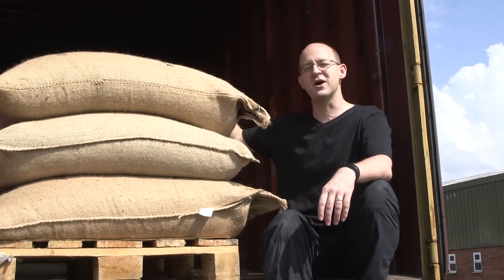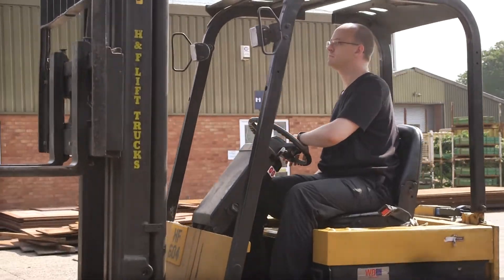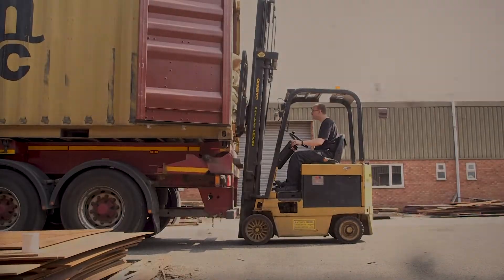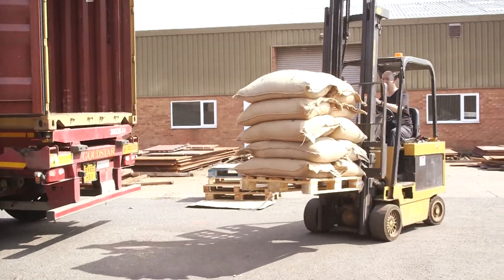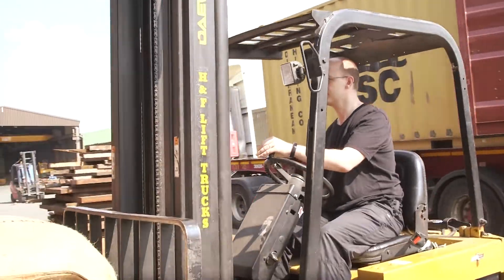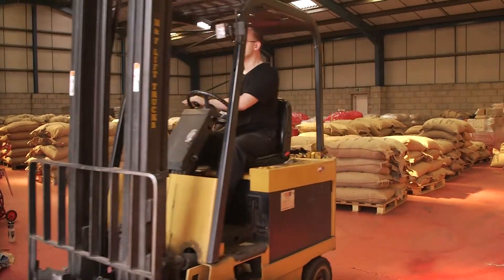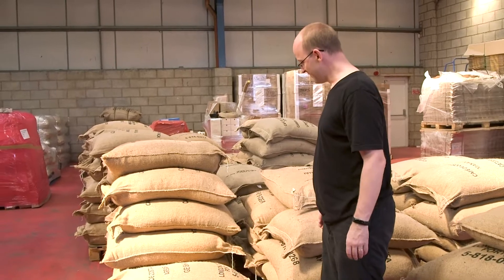So we're going to take this coffee inside, we're going to roast it, we're going to send it to you and we're going to taste it. This is our Costa Rica container fully unloaded now. We've got lots of amazing coffee to come.